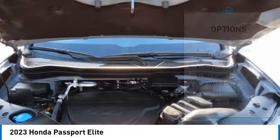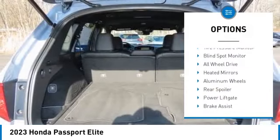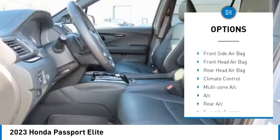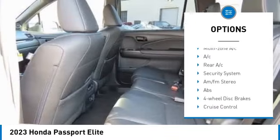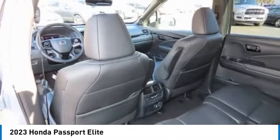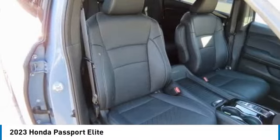Here are some of this vehicle's great options: rain sensing wipers, moon roof, tire pressure monitor, blind spot monitor, all wheel drive, heated mirrors, aluminum wheels, rear spoiler, power lift gate, and brake assist.